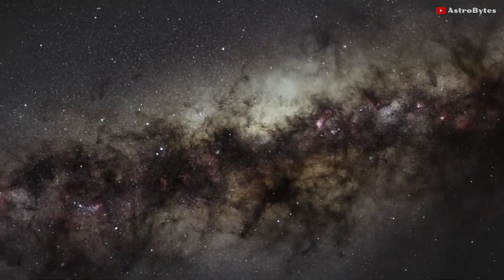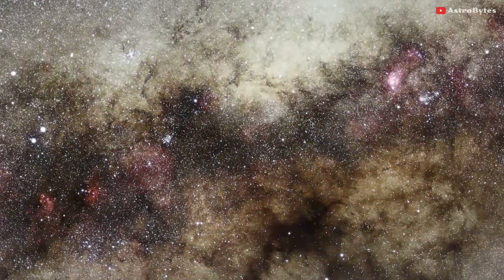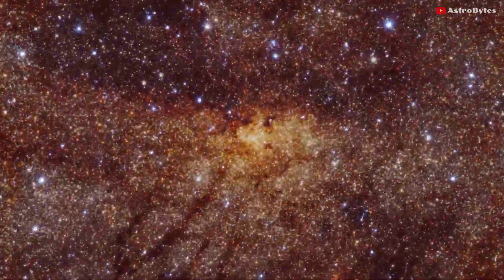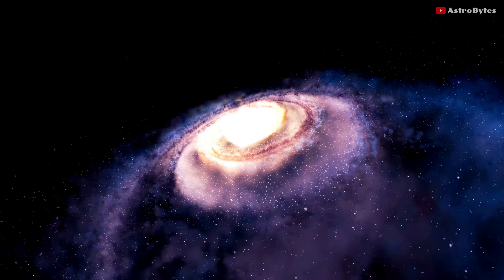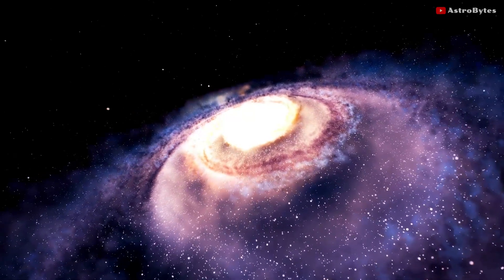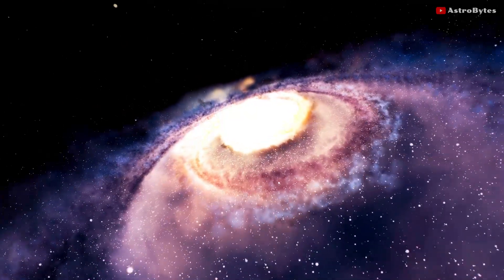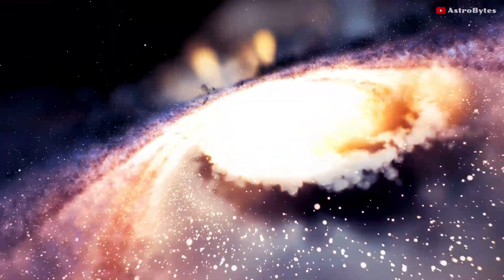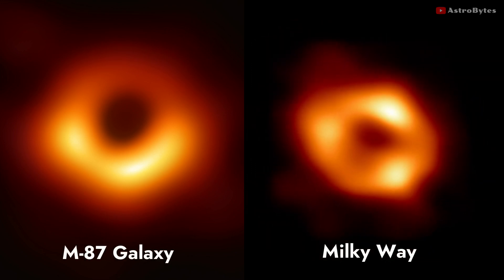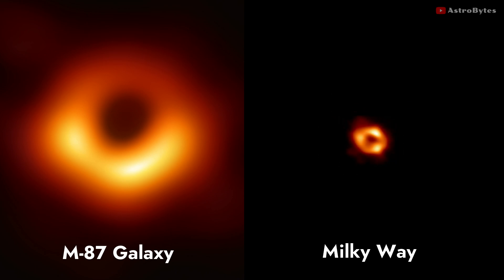The group used the same process when it released the first image of a black hole in 2019. That image was from the Messier 87 galaxy, which is 53 million light-years away from Earth. The black hole in the Milky Way galaxy is much closer, about 27,000 light-years away. One light-year is about 9.5 trillion kilometers. The two black holes bear striking similarities, except that Sagittarius A is 2,000 times smaller than the black hole from the M87 galaxy.